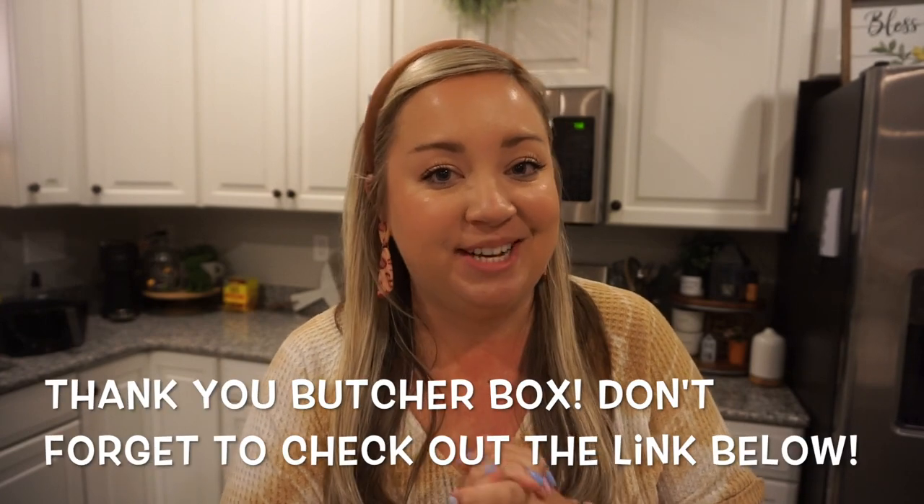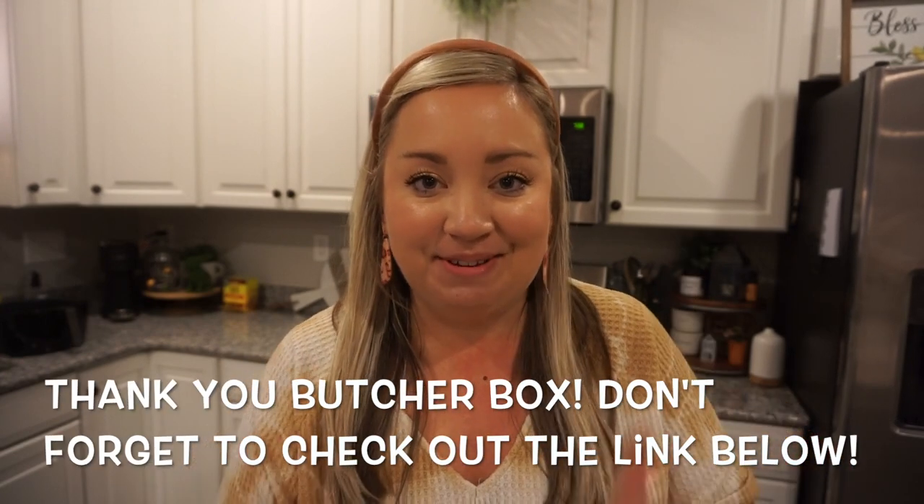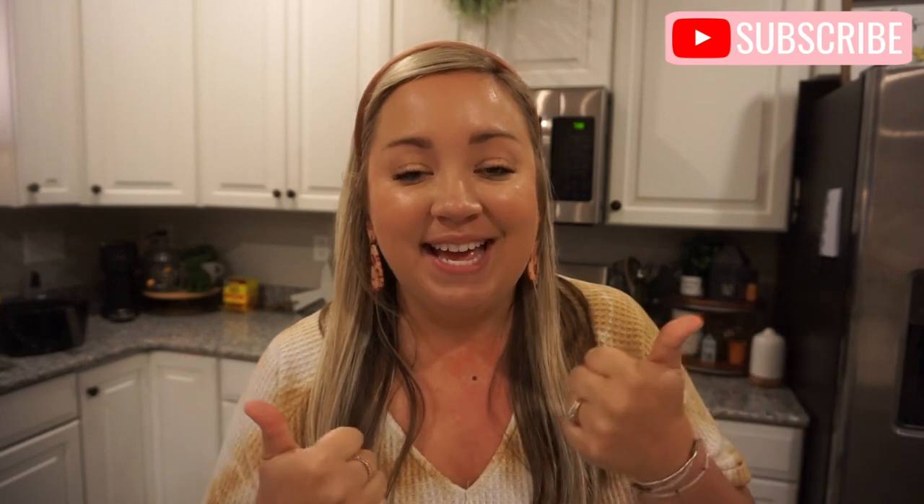That's going to do it for this week's What's for Dinner! Thank you so much for hanging out with us in the kitchen. A big thank you to Butcher Box for sponsoring today's video — head down to that link to get free ground beef for life, which is an incredible deal. If this is your first time stopping by, be sure to hit that subscribe button, give this video a thumbs up, and I'll see you guys in the next one!